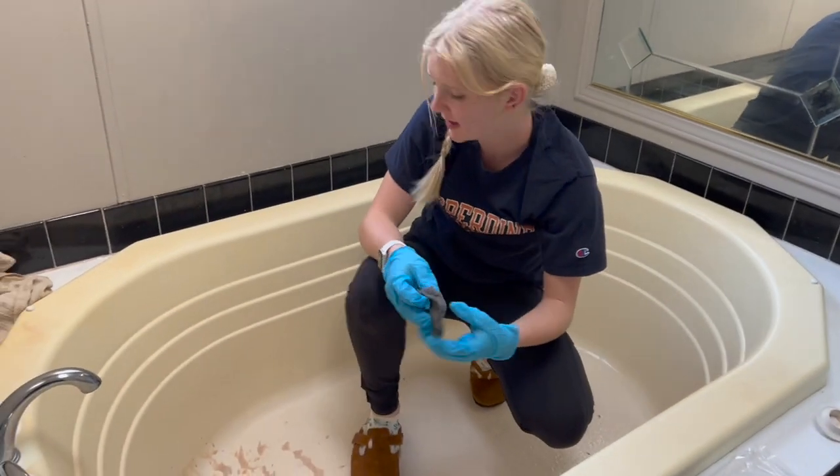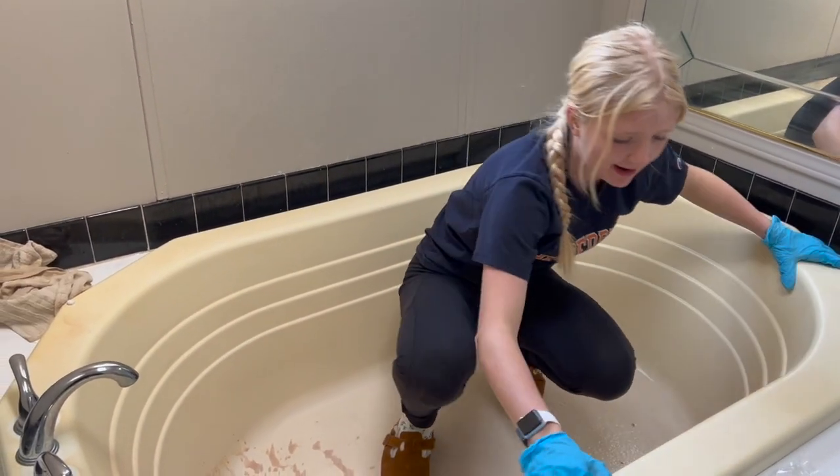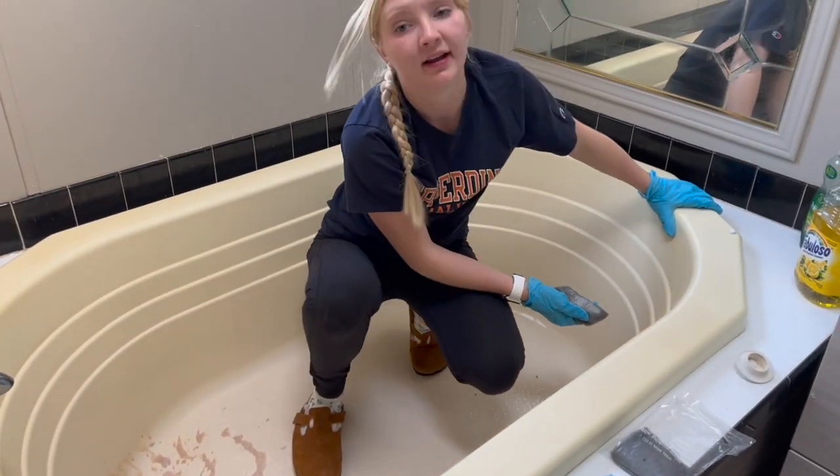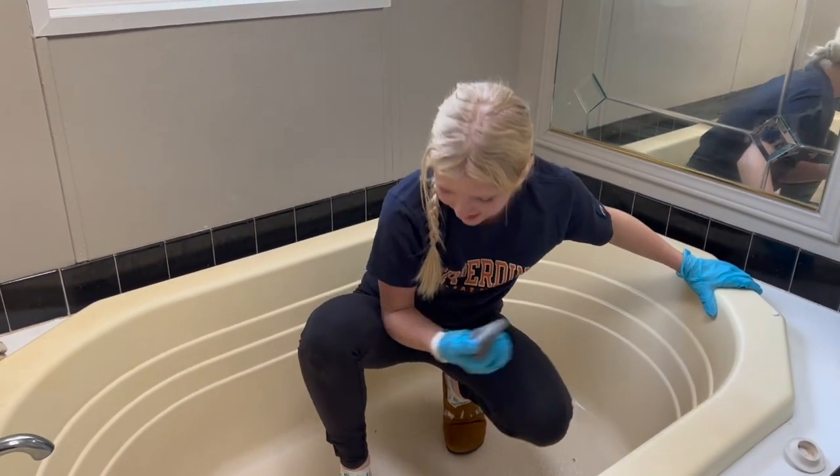Right now I am going to refinish this bathtub. I'm just doing my prepping stages, and then we're going to repaint it white.